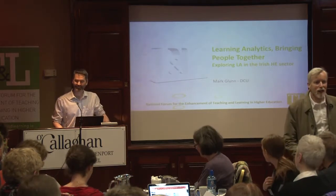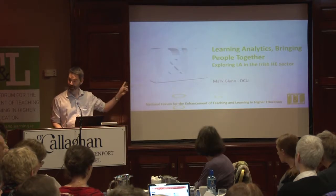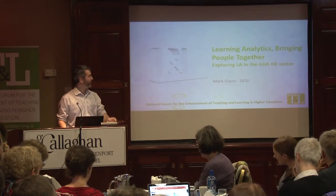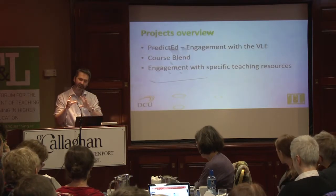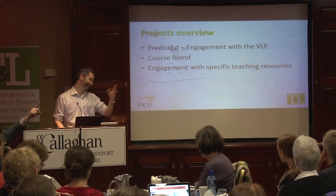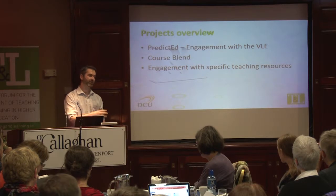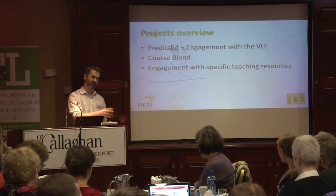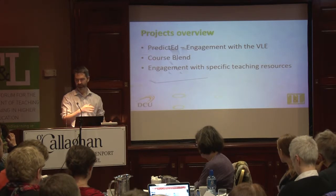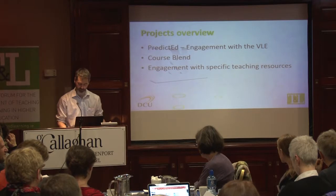My name is Mark Lynn, I work for DCU and thanks Lee for this opportunity and for filling in my name. I realise I didn't have an insert name here, I didn't fill that bit in. I head up the Teaching Enhancement Unit but am delighted to work with different colleagues across the university, some of which have spoken already today.